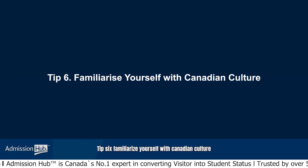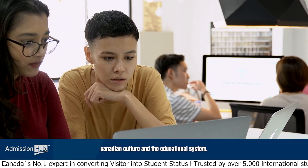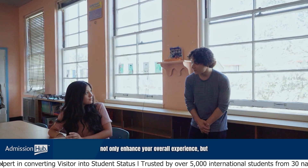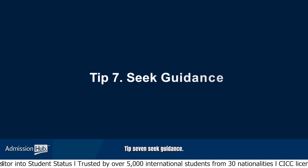Tip 6: Familiarize yourself with Canadian culture. Take the time to familiarize yourself with Canadian culture and the educational system. Understanding the local customs and expectations will not only enhance your overall experience but also reflect positively on your application.